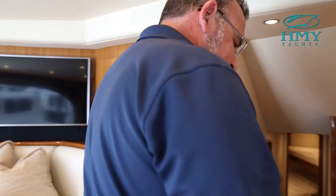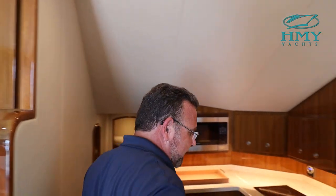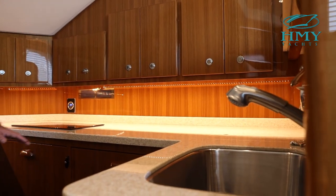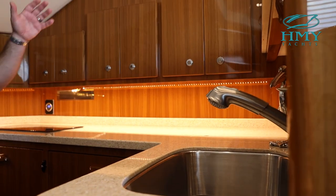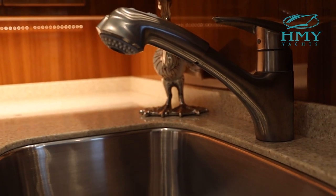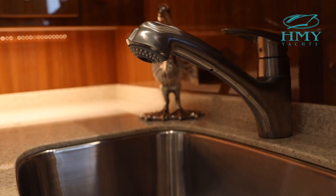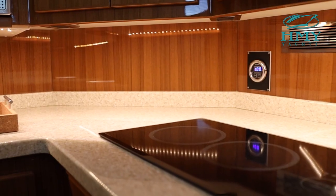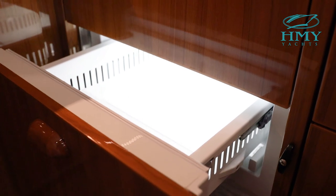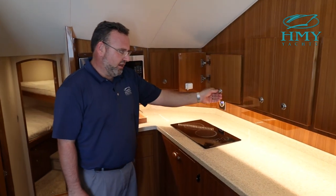We're going to head down two steps into the mid-level galley. It's a fully functional galley and the focal point of the boat — anybody in the galley is going to feel like they're part of the conversation in the salon. Here you see it with Corian countertops, satin nickel faucet and sink, a two-burner electric stove, and sub-zero under-counter refrigeration with two refrigerator drawers and two deep freezer drawers. There are spices and pantry cabinets all over.